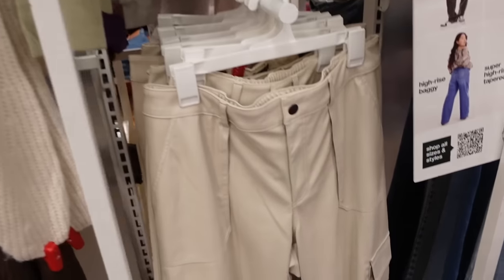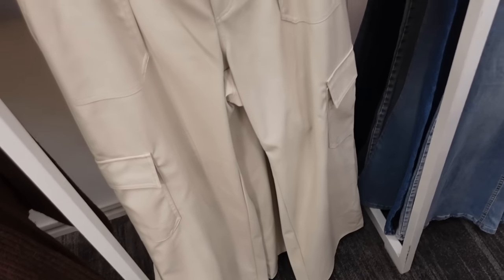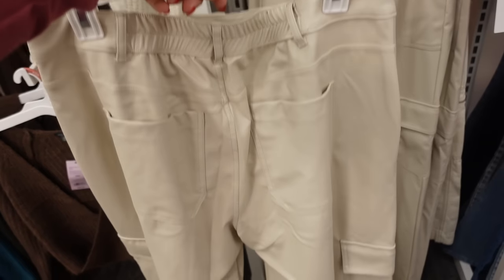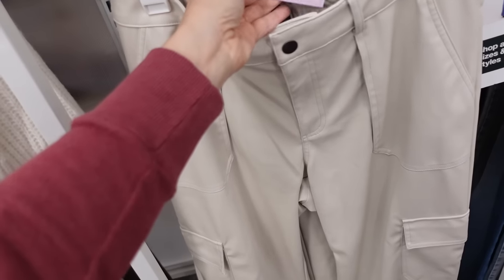New cargo pant from Wild Fable — these are high-waisted, they have the pork chop pockets, flat pocket, wide through the leg, and pockets on the back. These run extra small to 3XL and they are $32.